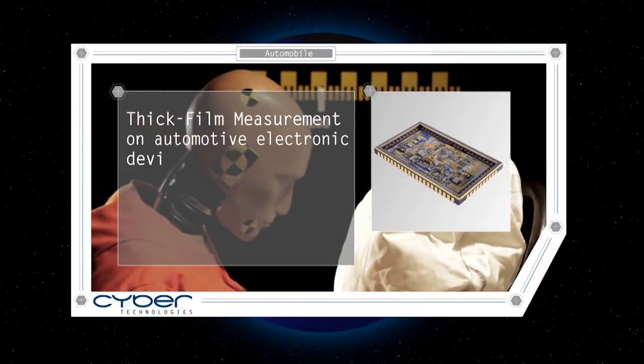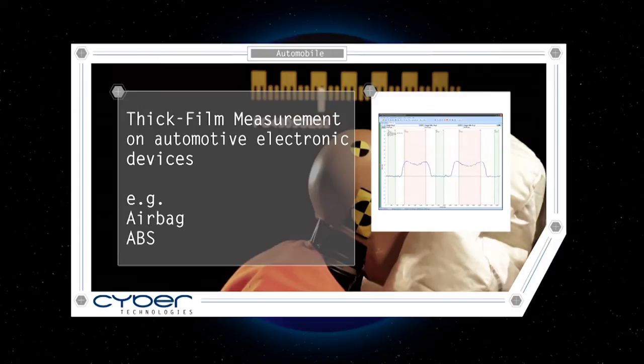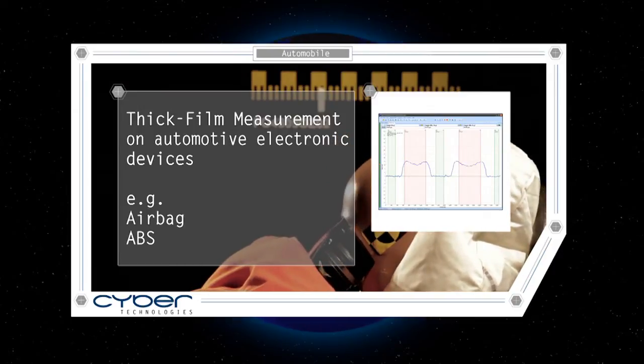In airbags and ABS systems, thick film measurement guarantees reliability and quality of these safety systems.